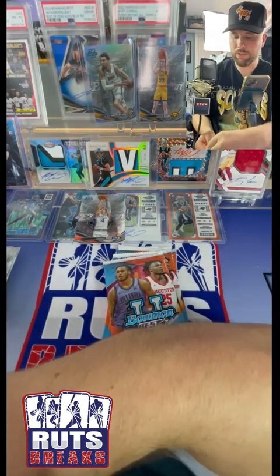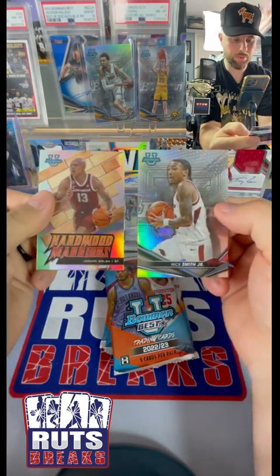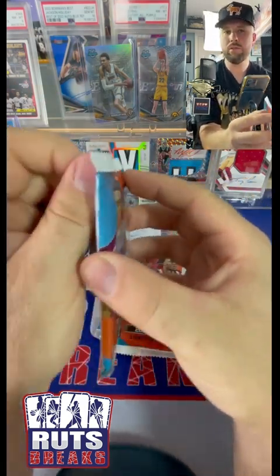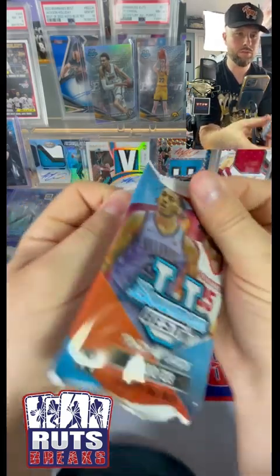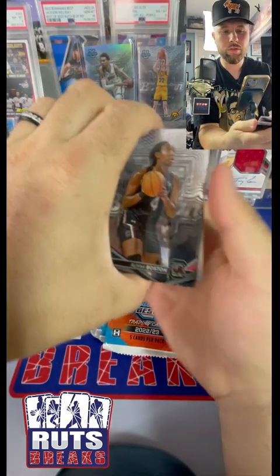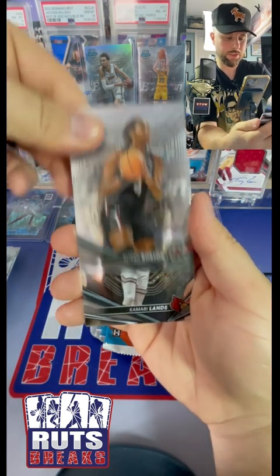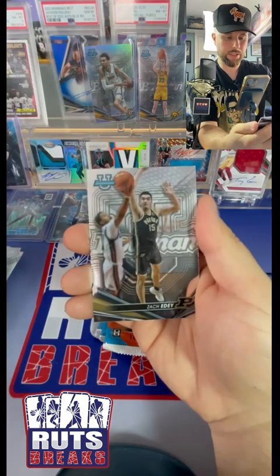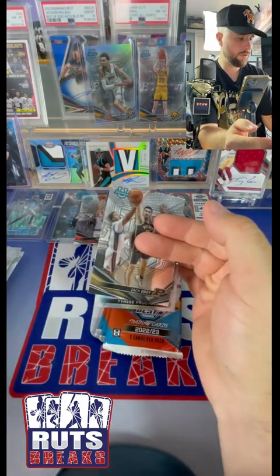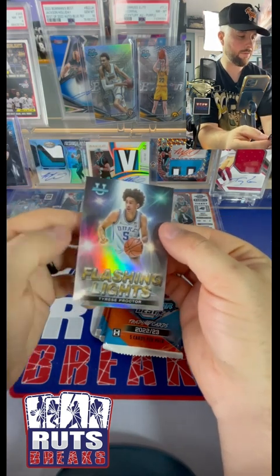We got two other refractors - I don't know if this is supposed to be the auto. Nick Smith and then a Jordan Walsh. Alia Boston, Kamari Lands, Zach Edey, AMJ Rice on the refractor, and then we got a Tyrese Proctor Flashing Lights.